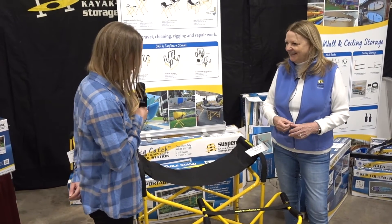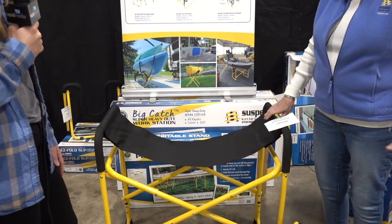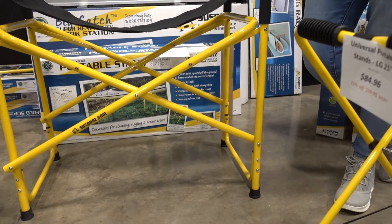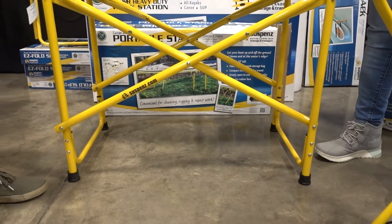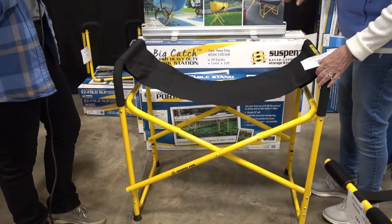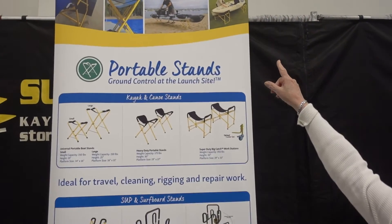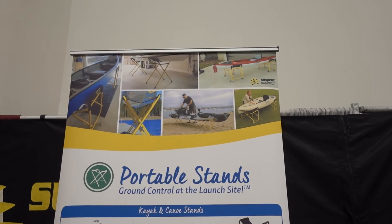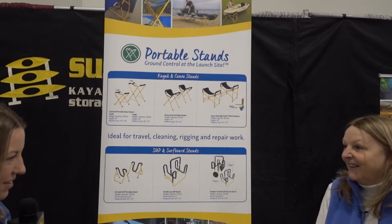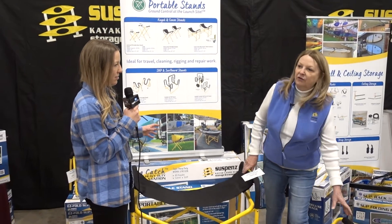These are also going to have casters — we don't have them yet but we're going to have them within the next three to four months. That way these will be able to roll around as a set. As you can see in this picture, casters make it so you can move your boat around. It's a great little workstation, something we've been working on for a long time.